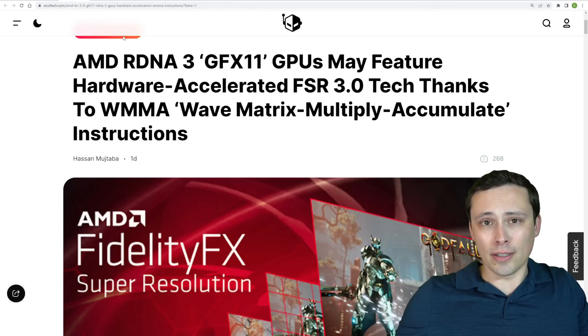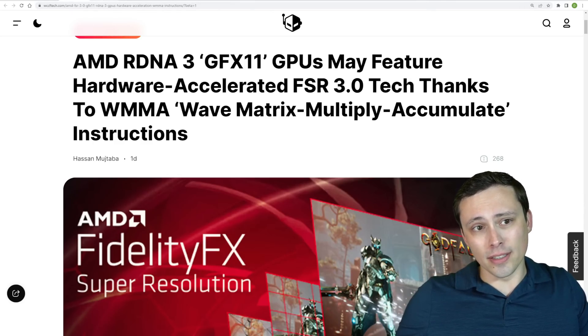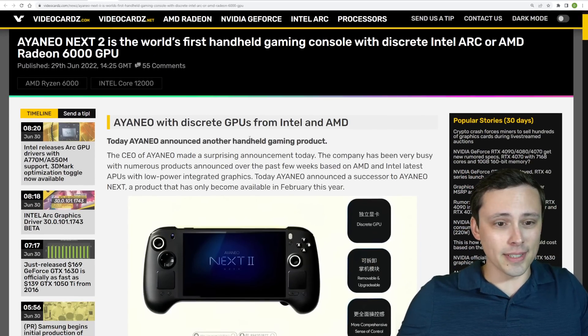What I'd really like to see from FSR 2.0 is some image quality improvements to get it closer to DLSS — it's close, but not quite there yet. Especially if you look at Digital Foundry's analysis in God of War — Kratos' beard could look a little bit more stable in motion.